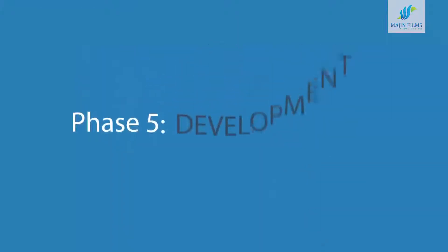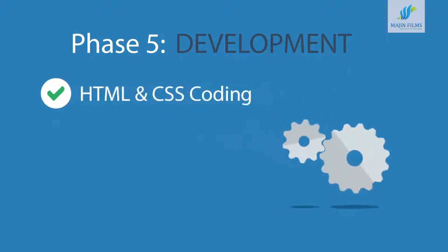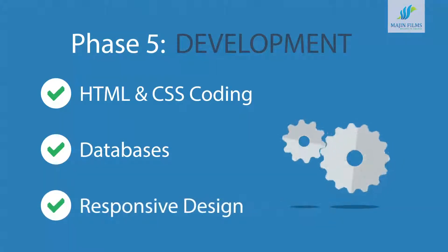Phase 5: Development. Here we actually create the website using hypertext markup language and cascading style sheets, with some help from databases and other technologies as well. If needed, our websites can be made accessible to mobile devices too.